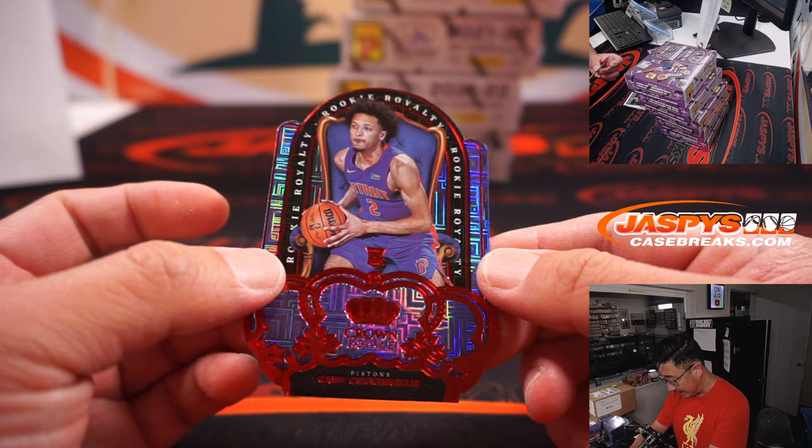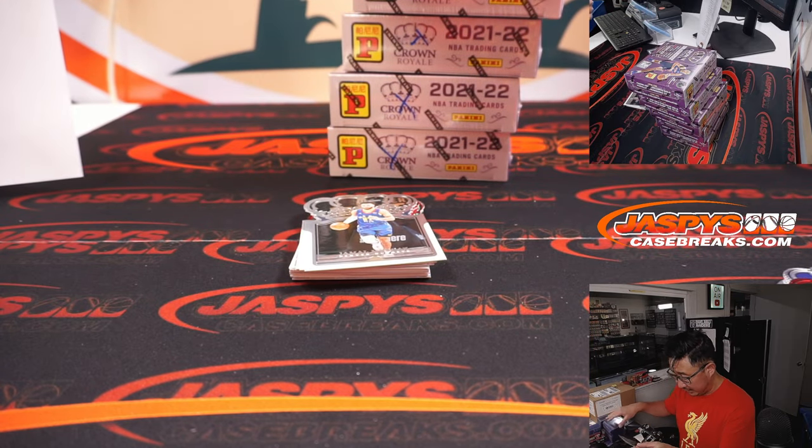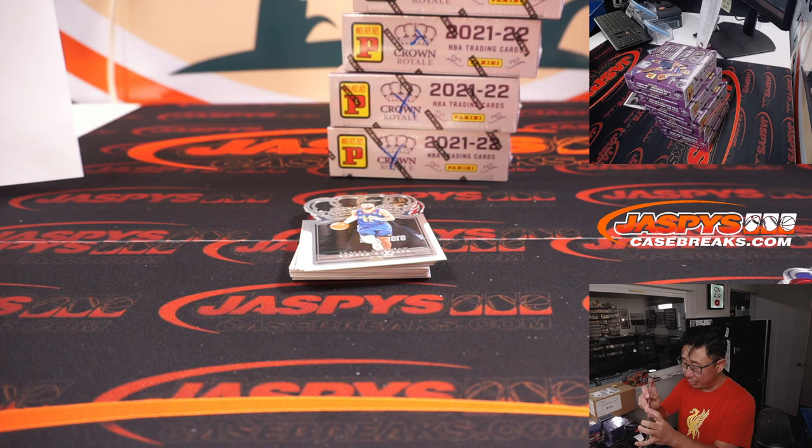There's another Cade Cunningham rookie royalty — nice, cool looking die cut. Another one for Sean and Detroit.